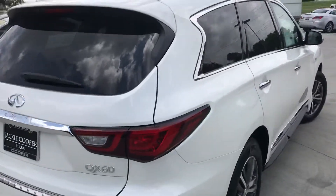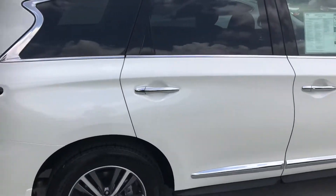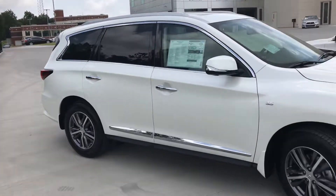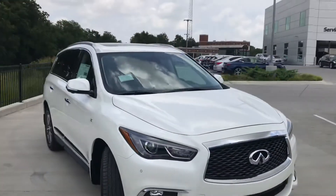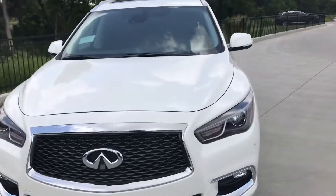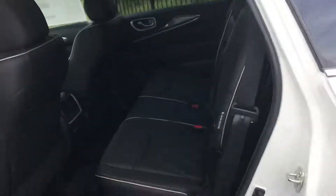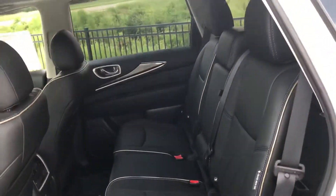Three row capacity for seven occupants. It's a great look, classic and still a handsome looking car. This is in majestic white, pearlescent white, and let me just show you the contrasting graphite interior with light gray piping.